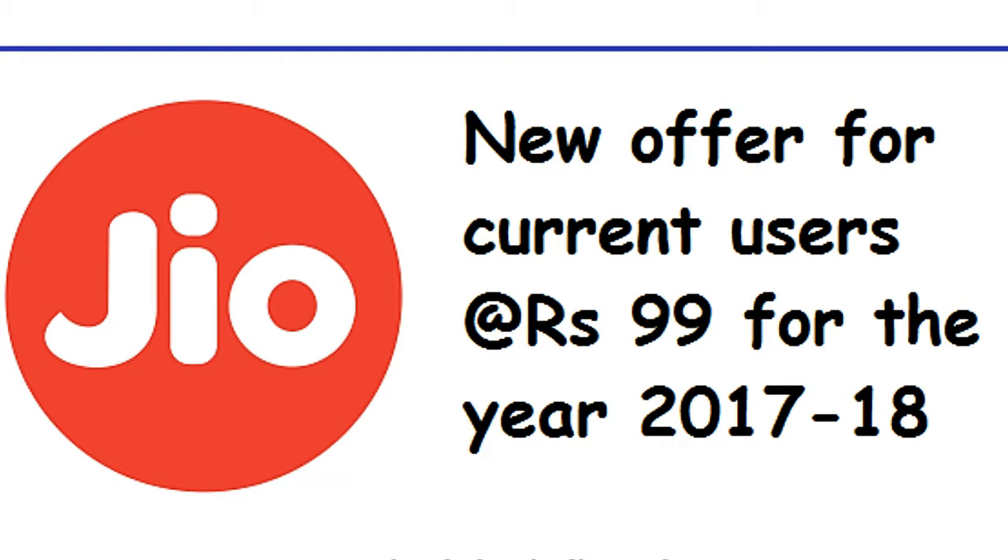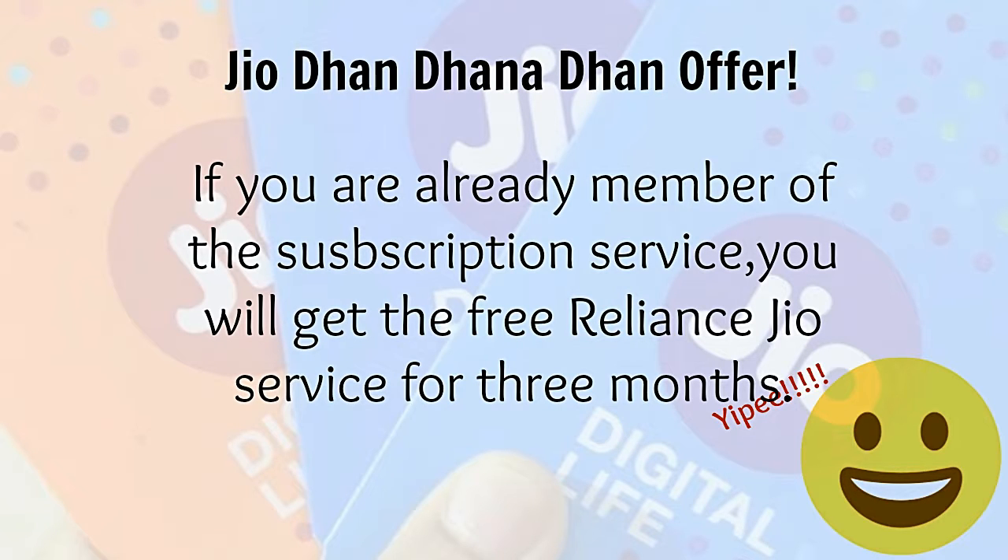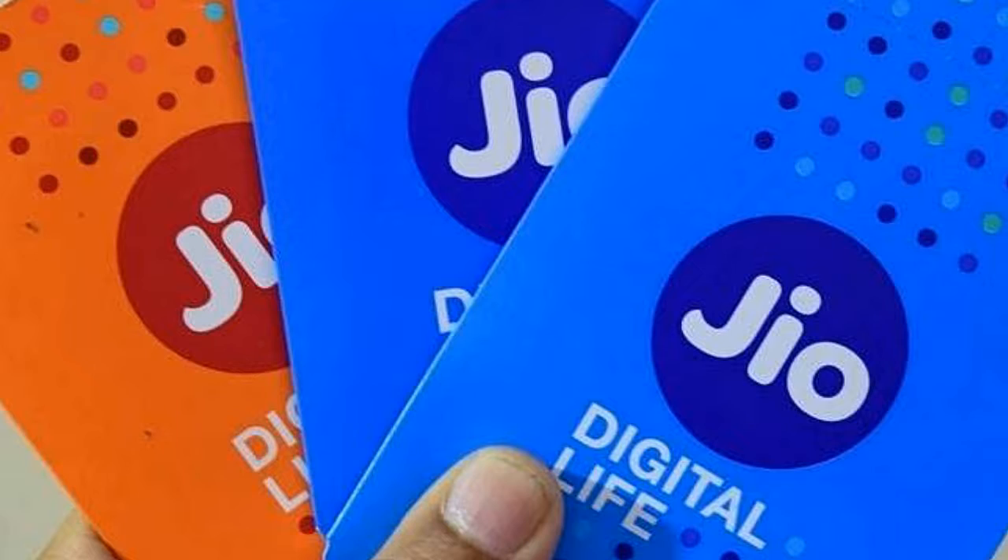If you are part of the JioSummer surprise offer, you will not get the benefits of the new offer. However, if you are already a member of the subscription service, you will get the free Reliance Jio service for 3 months.